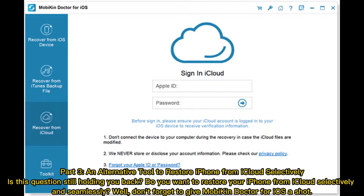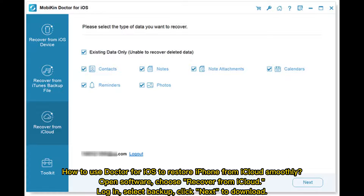An alternative tool to restore iPhone from iCloud selectively. Is this question still holding you back? Do you want to restore your iPhone from iCloud selectively and seamlessly? Don't forget to give Mobico Doctor for iOS a shot. Open the software and choose Recover from iCloud.